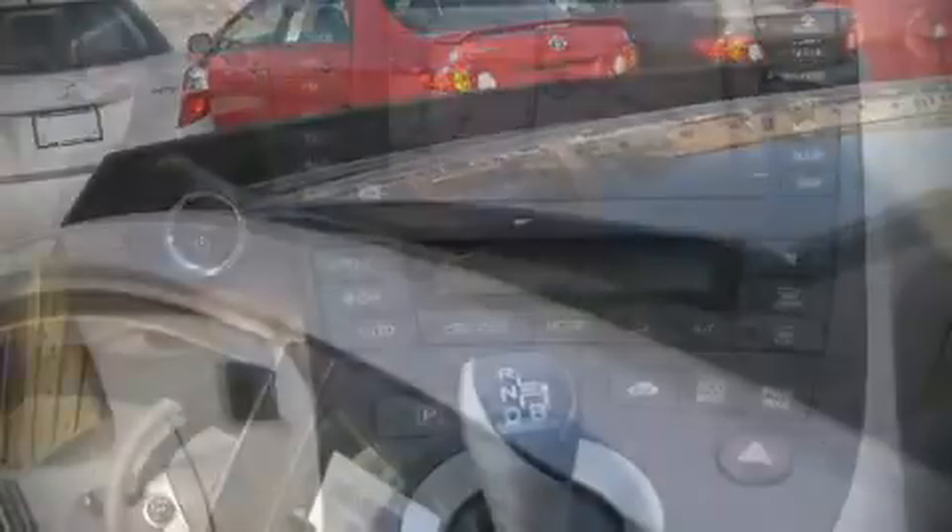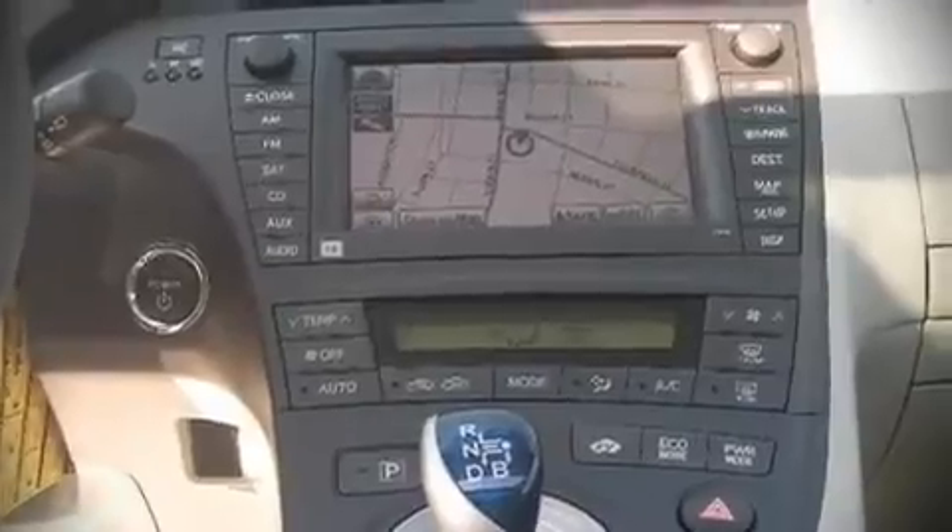Audio features include a CD player with AM-FM radio, steering wheel mounted audio controls, and eight speakers, enhancing the audio experience throughout the interior.